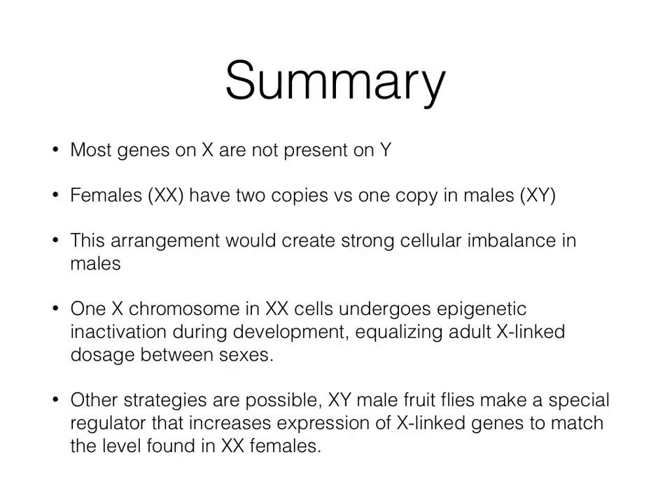In summary, most genes on X are not present on Y. Females (XX) have two copies versus one copy in males (XY). This arrangement would create strong cellular imbalance in males. One X chromosome in XX cells undergoes epigenetic inactivation during development, equalizing adult X-linked dosage between sexes.